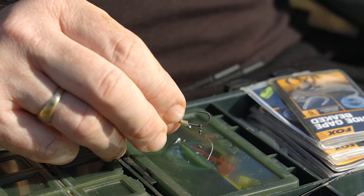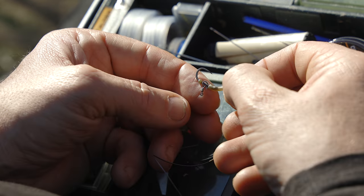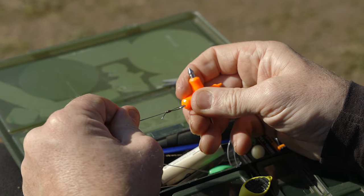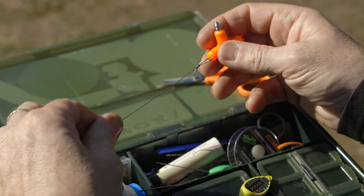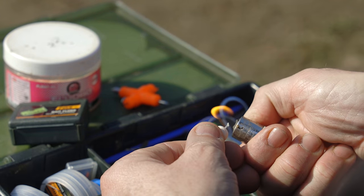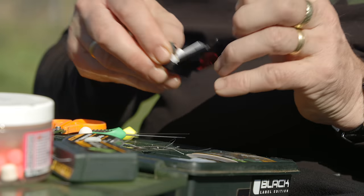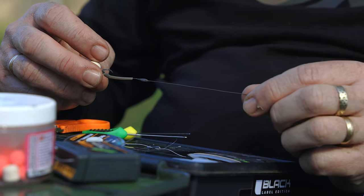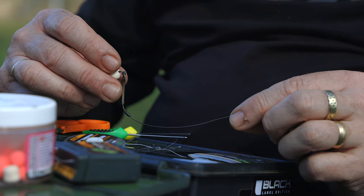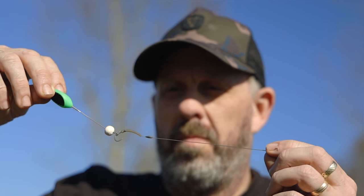With the sleeve now in position, trim off the tag end from the knotless knot and attach your micro ring swivel. With your ring swivel in place, add your hook bead to secure it. Now simply tie a loop in the end of your hook length to attach to your swivel. Add your chosen hook bait by flossing it on. To complete the rig, add either putty or a quick change pop-up weight to balance it out. That's the half-withy rig — it's quite an easy rig to tie, and as I said, I'm fishing the margins where there's a lot of debris out there.